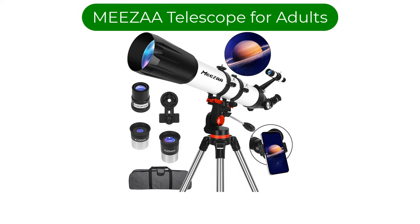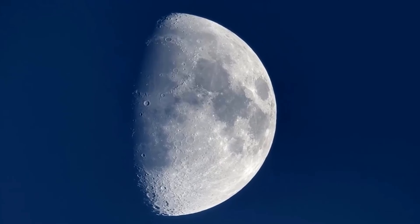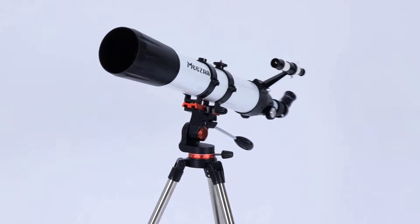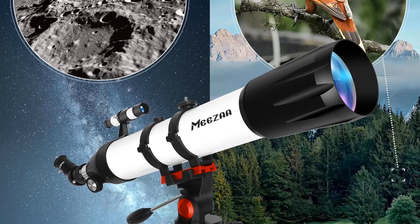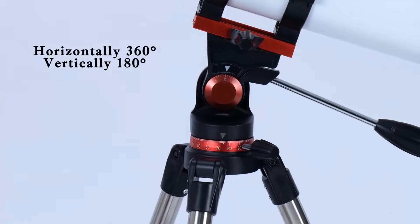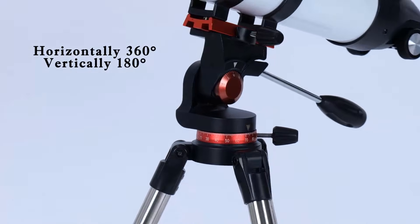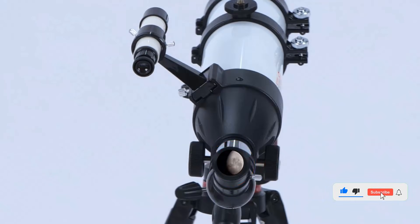Number 2, My Second Best Pick: Misa Telescope for Adults. The 90mm Aperture 800mm Refractor Telescope is a powerful and versatile choice for beginner and intermediate stargazers. Its larger 90mm aperture captures more light, providing clearer and brighter views of the moon, planets, and some deep-sky objects. The fully multi-coated optics reduce glare and enhance image quality, while the AZ mount and sturdy tripod makes setup and tracking straightforward.